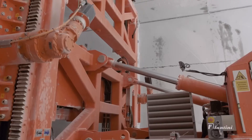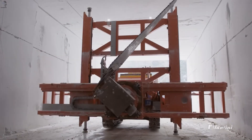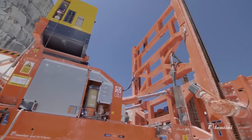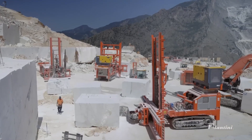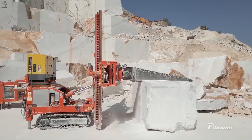Fantini has become a go-to machine for demanding stone-cutting jobs. It's built for heavy quarry work and performs just as well inside tight underground tunnels. The cutter handles all types of marble with confidence, delivering clean, precise cuts with depths reaching up to 3.2 meters.